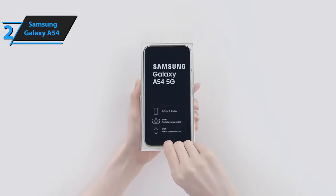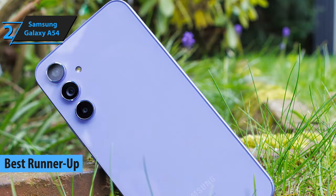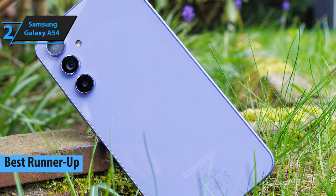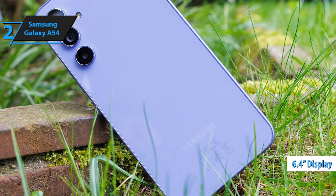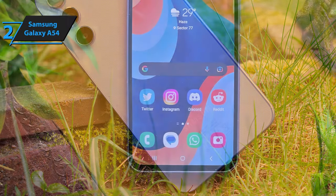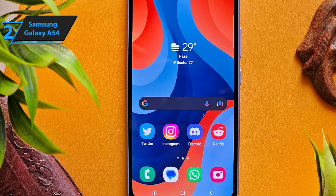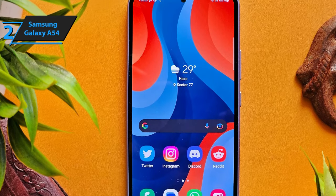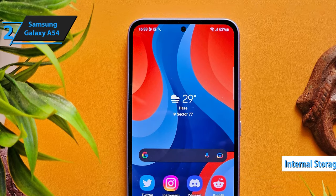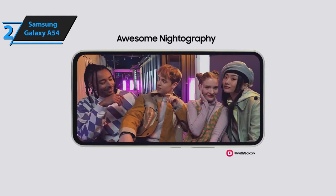The Samsung Galaxy A54 is the second-best budget smartphone of 2024, based on our assessment. This device offers a delightful blend of affordability and functionality — with a 6.4-inch display, an octa-core processor robust enough for daily tasks and casual gaming, and a satisfactory camera system. Its appealing design, particularly in lime green, adds to its allure. This phone is equipped with 128GB of storage, sufficient for most users; those requiring extra space can utilize a microSD card up to 1TB.